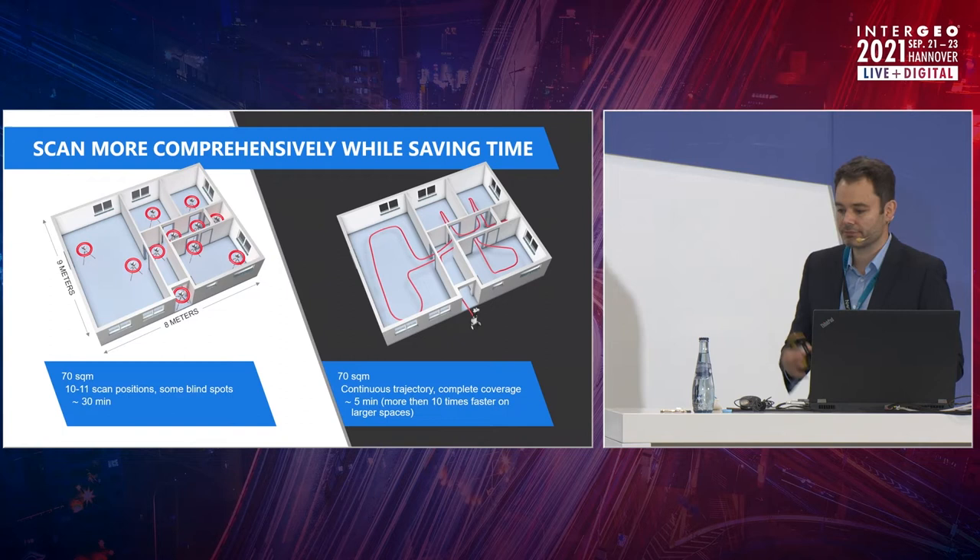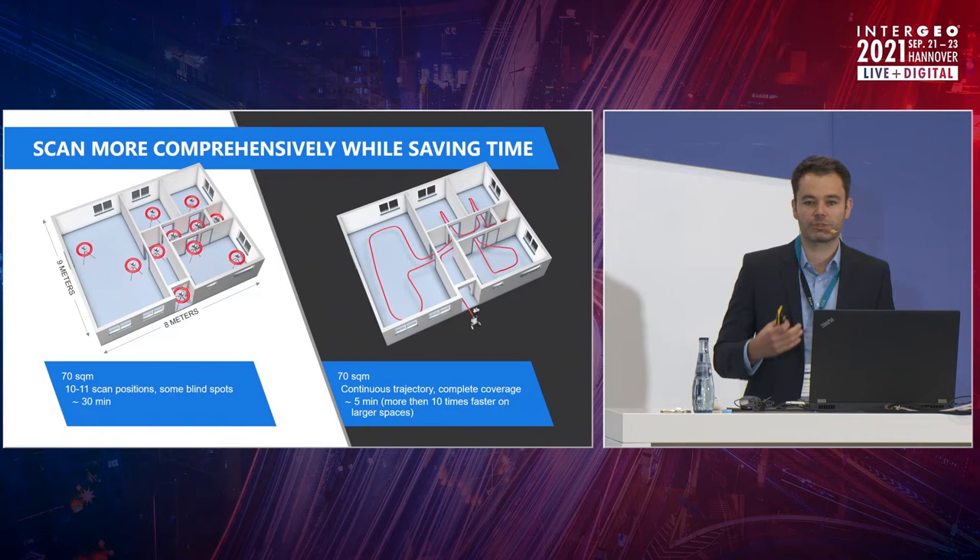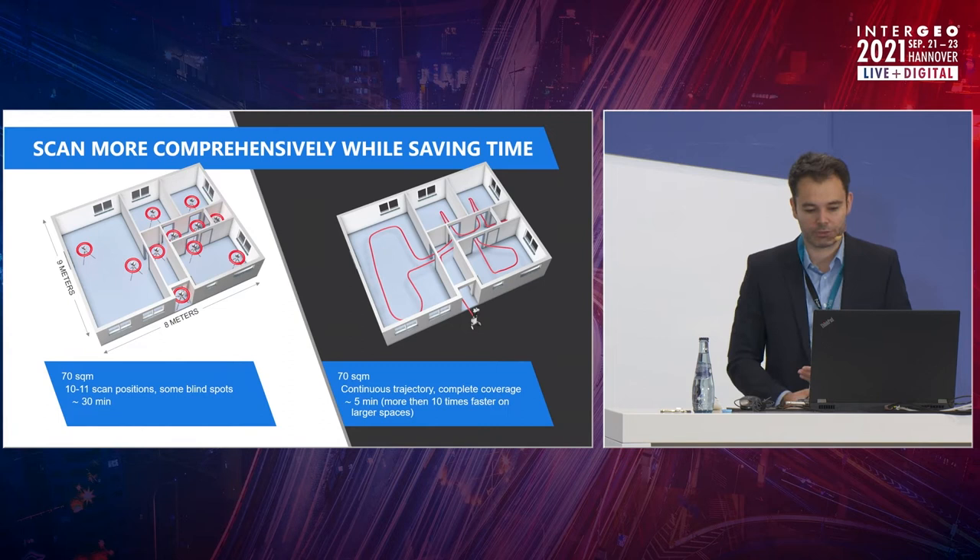So the last 15 years have been static. What do we have to do to be even faster, even more comprehensive, and go to the next level? Obviously, you need to be able to scan while you are moving through the environment.